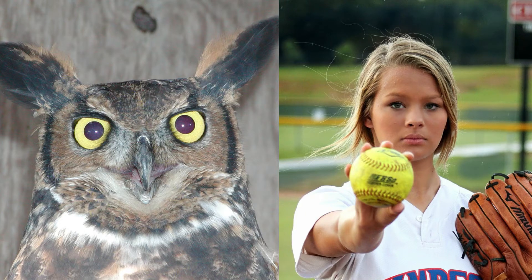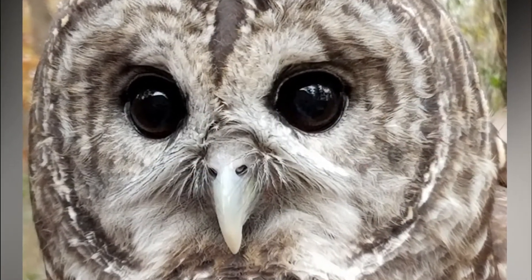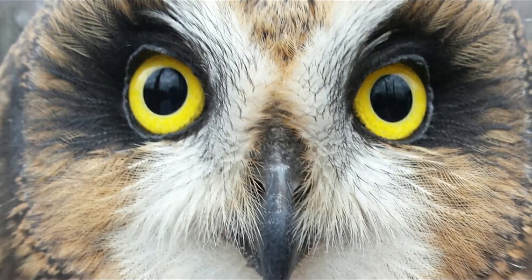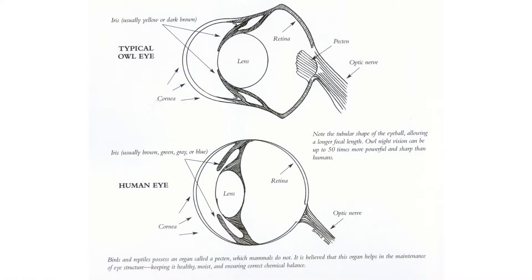So why do they have these large eyes? Most owl species are nocturnal, meaning that they are most active at night. The bigger your eye is, the more light that can come into it and the better you can see in the dark. So these large eyes are an adaptation to help the owl not only see where it is going when it's flying around, but to also help it look for its prey.